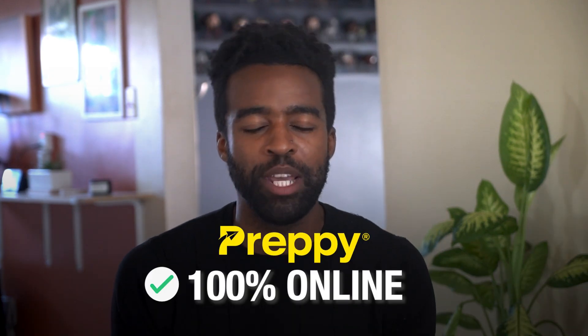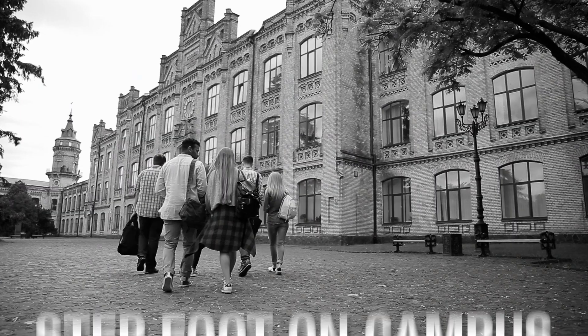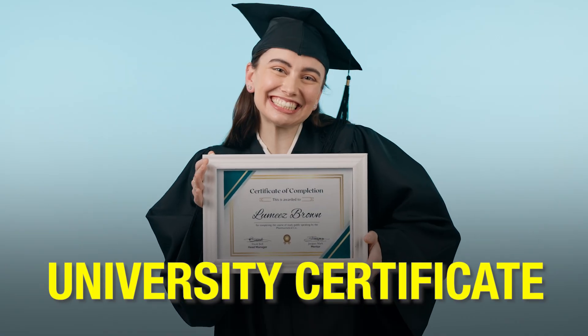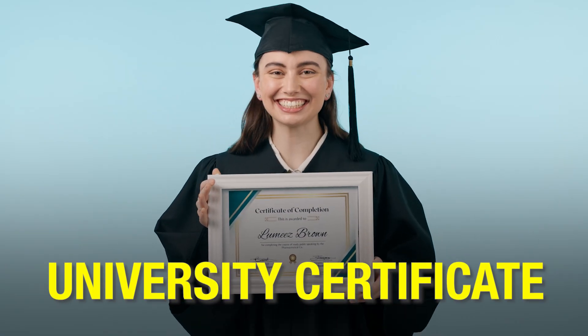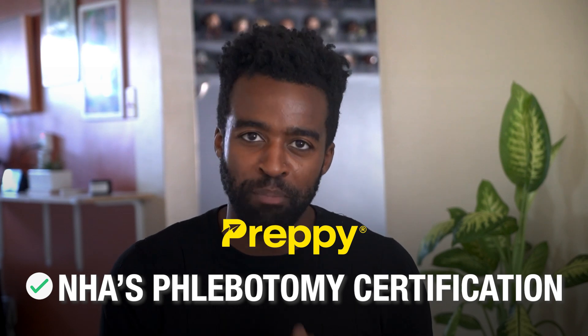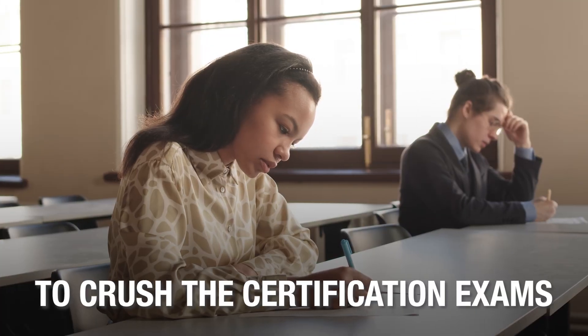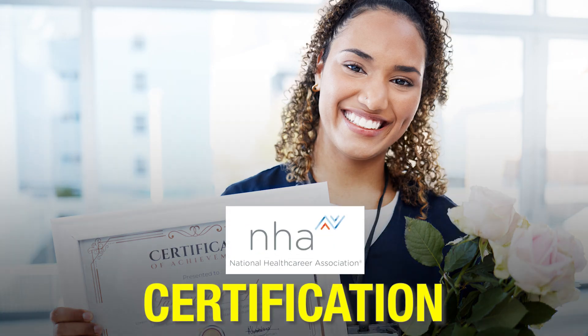Since preppy's program is 100% online, you don't need to step foot on campus ever — and still, you get a prestigious university certificate for your training. Preppy's program is exclusively designed for phlebotomists. With preppy's program, you get all the skills to crush the certification exam and obtain NHA certification.